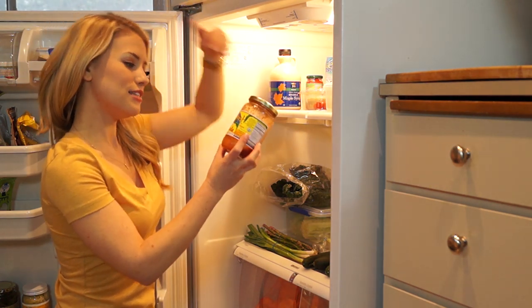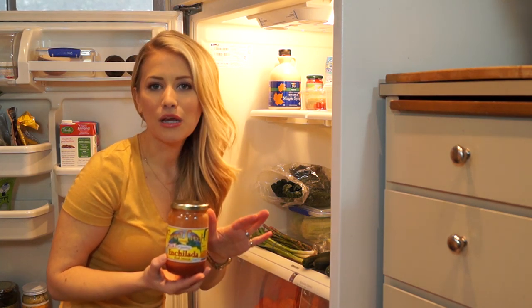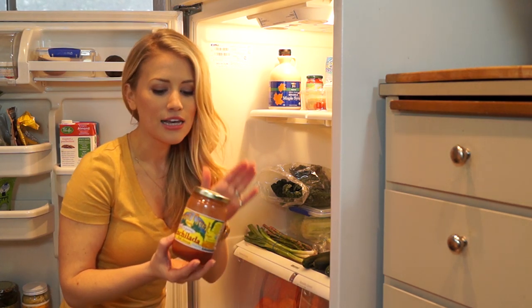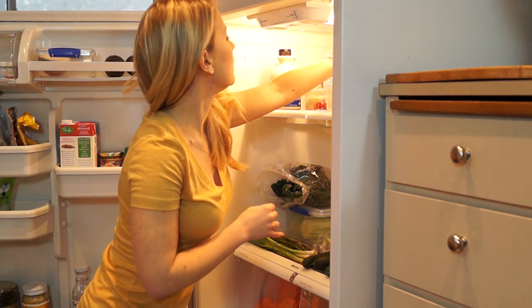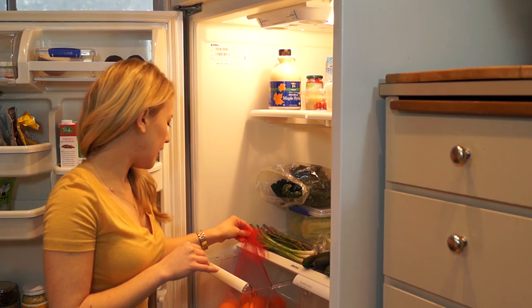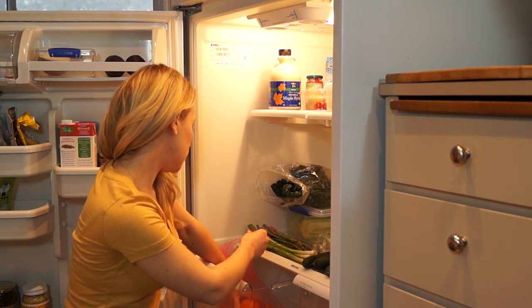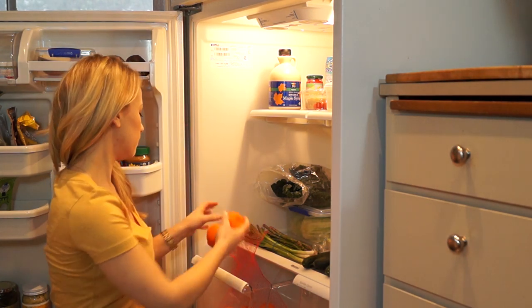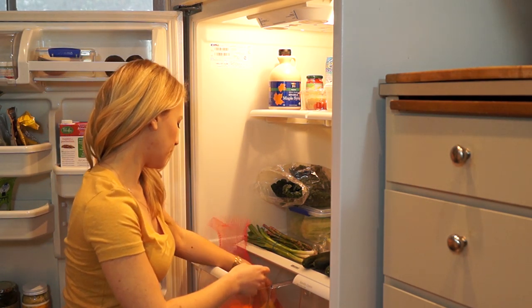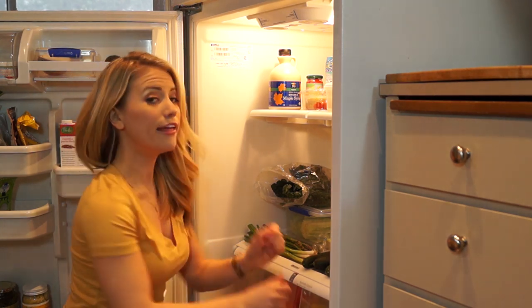Oh, enchilada sauce! This is organic enchilada sauce. We make the best cashew cream kale enchiladas — put this on there, oh my gosh, lunch or dinner, delicious! From here I have little oranges — little tangerine clementine type fruits. These are nice, a nice little snack. I have more lemon down here too. I'm a lemon girl.